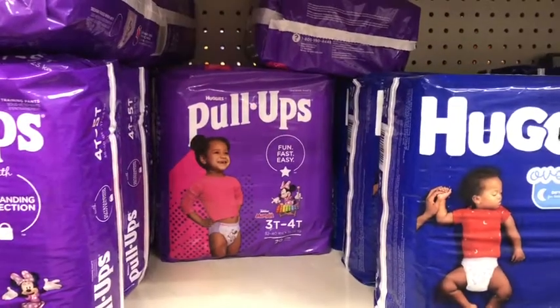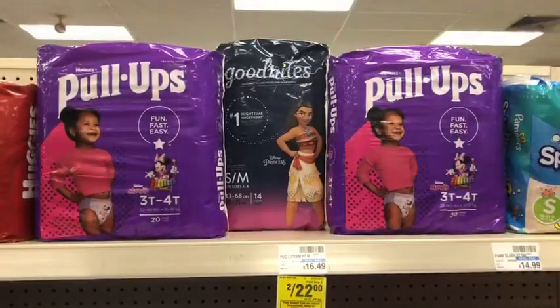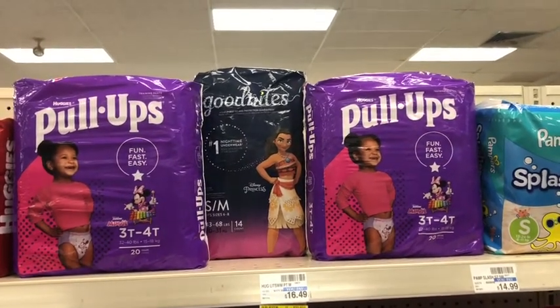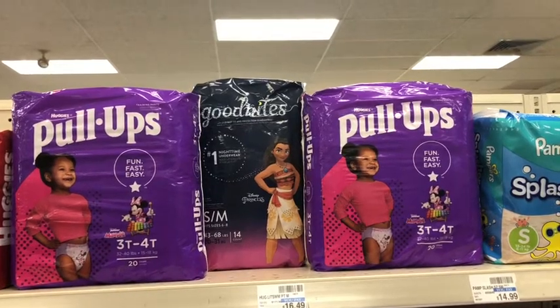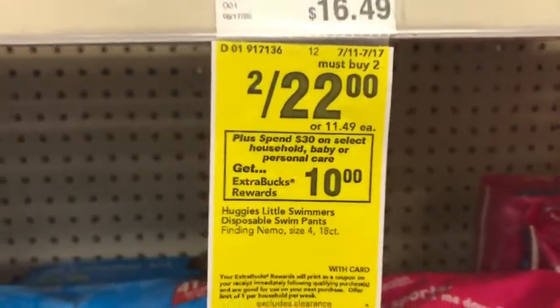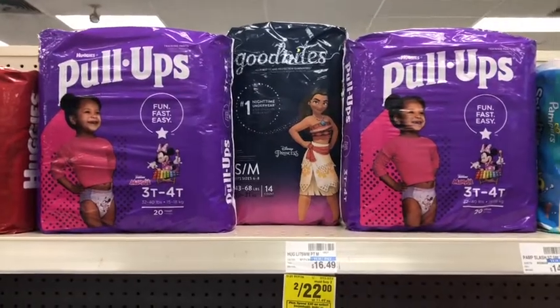I'm actually going to pick up two of the Pull-Ups as well as one of the GoodNights. Here's my baby care deal: the total is going to be $33.49. The two Huggies would be $22 and then the GoodNights would be $11.49 based on the pricing on the tag.